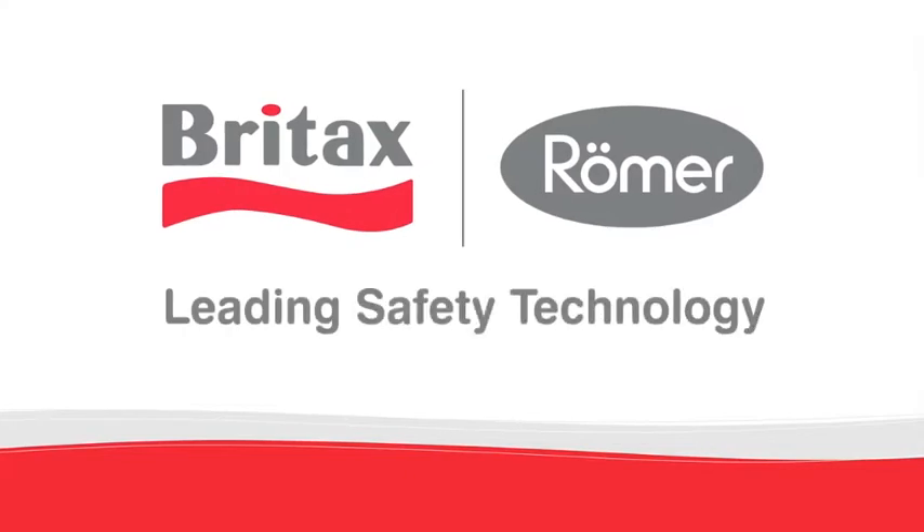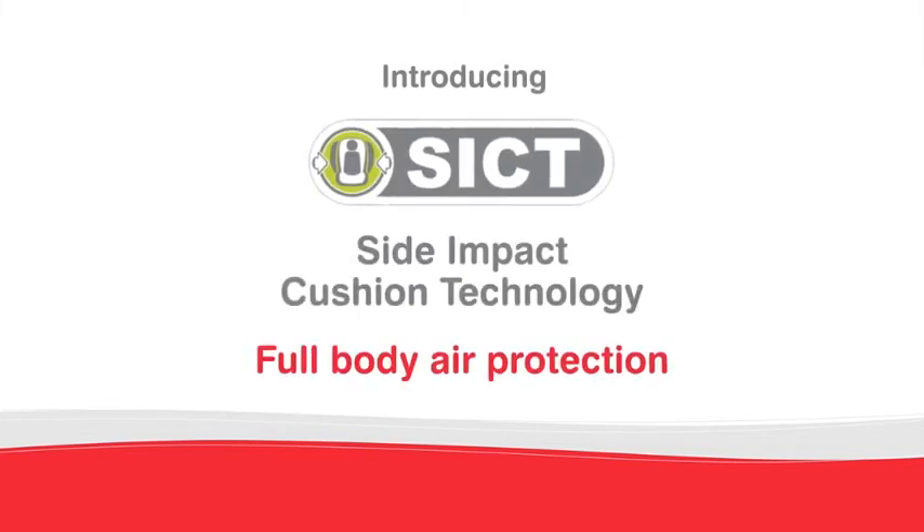Britax Roma, leading safety technology. Introducing SICT, side impact cushion technology — full body air protection.